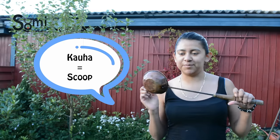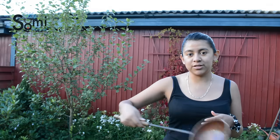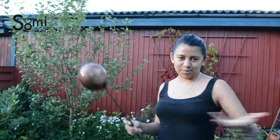This thing in Finnish is called 'kauja,' and this is the tool you're going to use to throw water into the stove, onto the rocks, and that's going to make the amazing steam all around you.